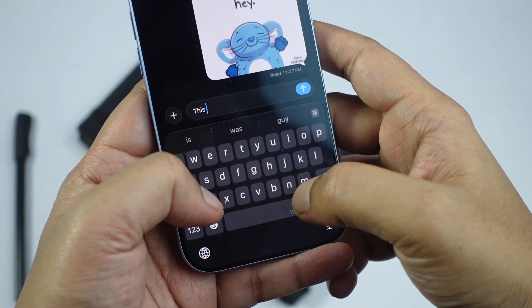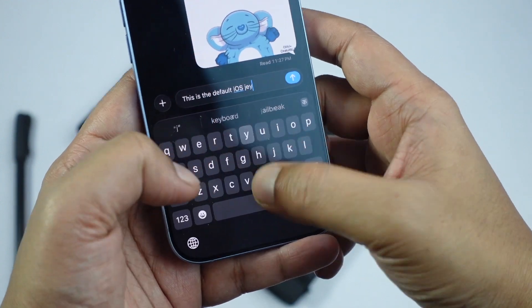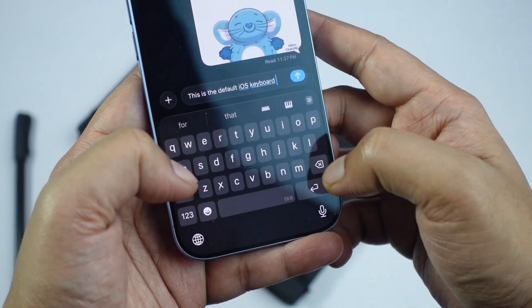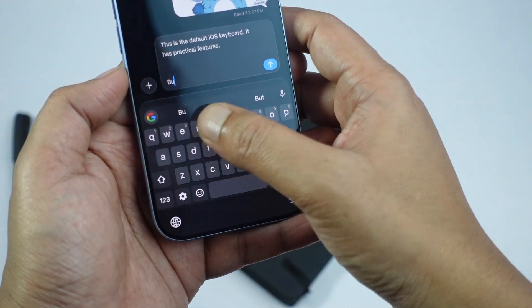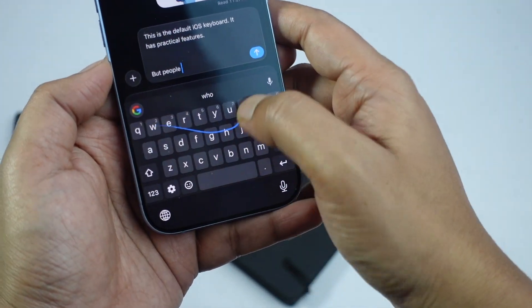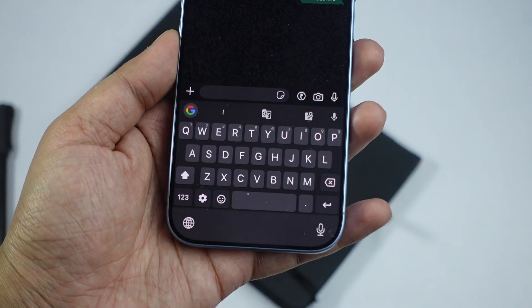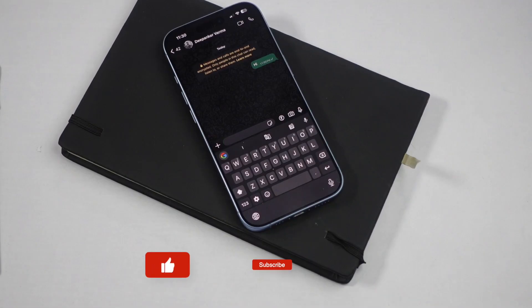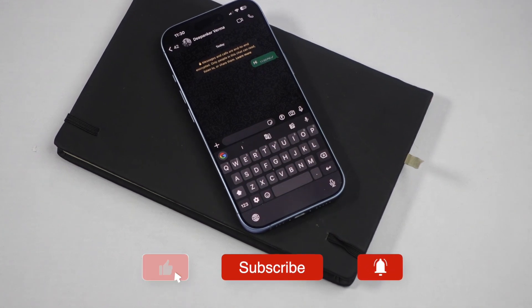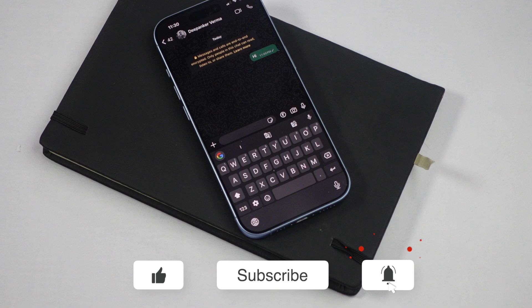For most iPhone users, the default keyboard works just fine. But if you care about faster typing, instant search, and a few extra productivity features, Gboard is worth trying. And if you have switched from Android to an iPhone, you already know how much more capable Gboard can feel compared to the standard iOS keyboard. So what do you think — is the default iOS keyboard good enough, or do you prefer Gboard? Let me know your thoughts in the comments.